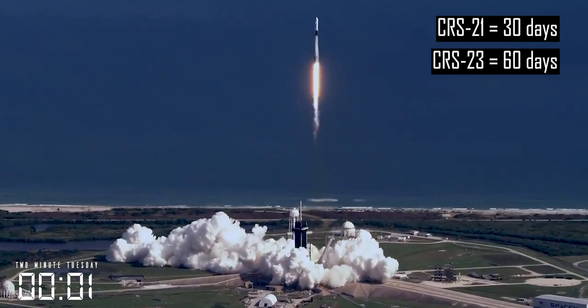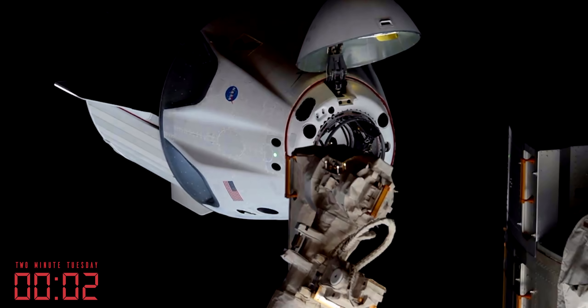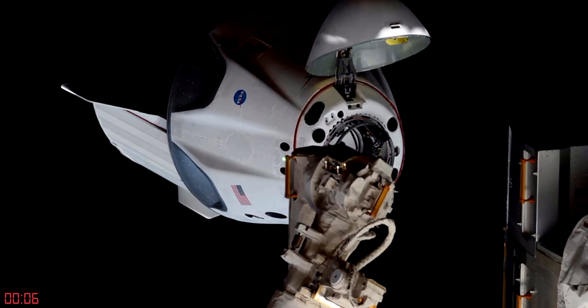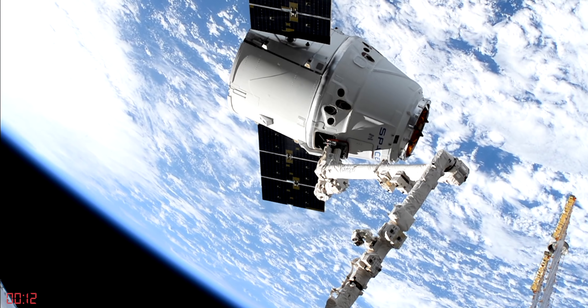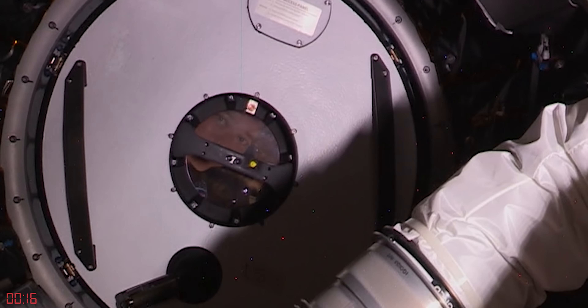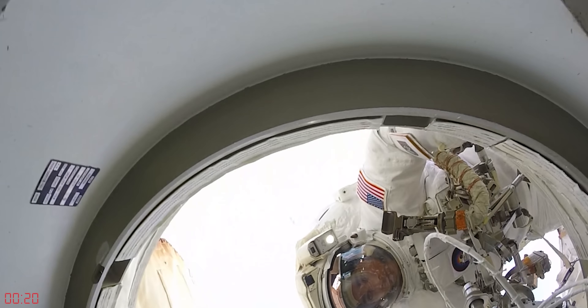Getting to the ISS is just like the crew dragon capsule — this variant of the cargo dragon will dock autonomously instead of needing the robotic arm to grapple it like the dragon V1 needed. One interesting drawback is that the dragon V2 docking port is smaller than the dragon V1, which means they can't carry big items like the NASA EVA suit, since they can't fit it through the front door.